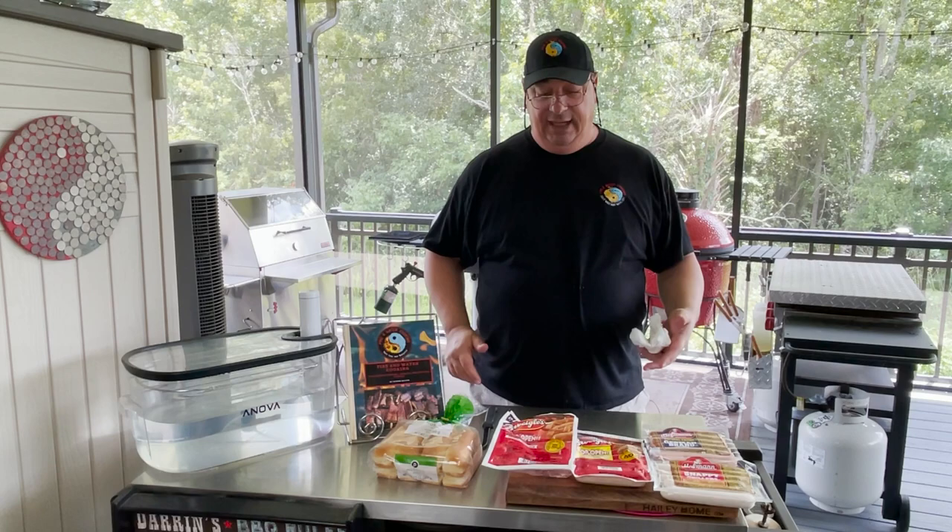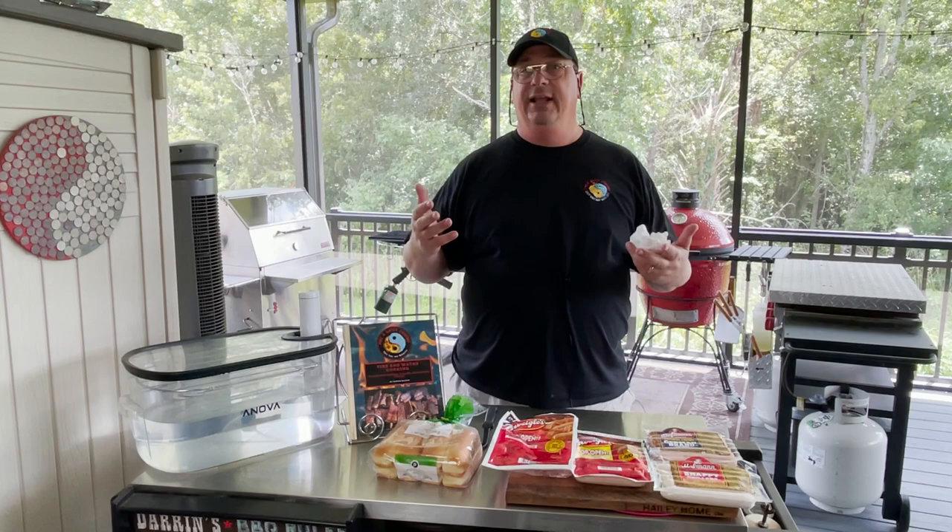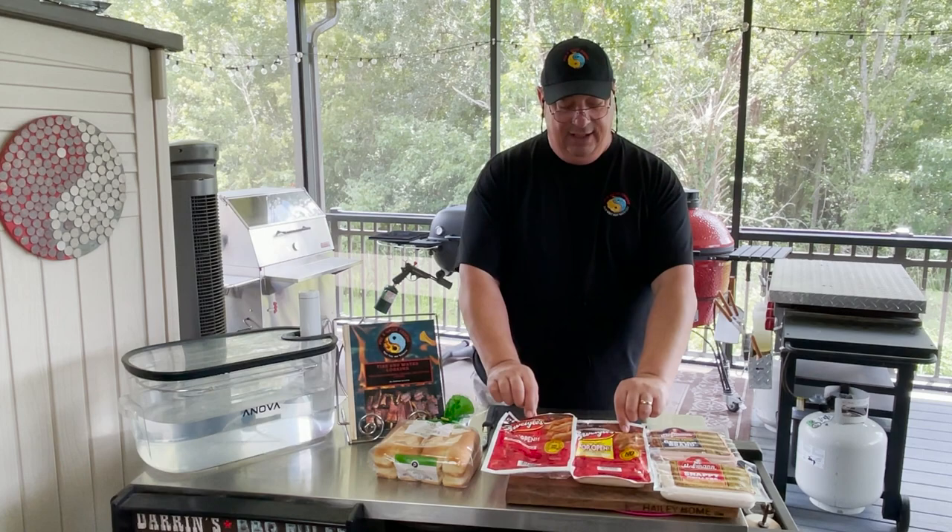Hey y'all, welcome back to the Fire & Water Cooking Channel. No sous vide today, we're just going to make some tasty hot dogs. These are regional hot dogs from where I grew up in upstate New York. I grew up right in between Rochester and Syracuse, right off Lake Ontario, and both of them had their own iconic hot dogs. We're going to try out today one from each area.